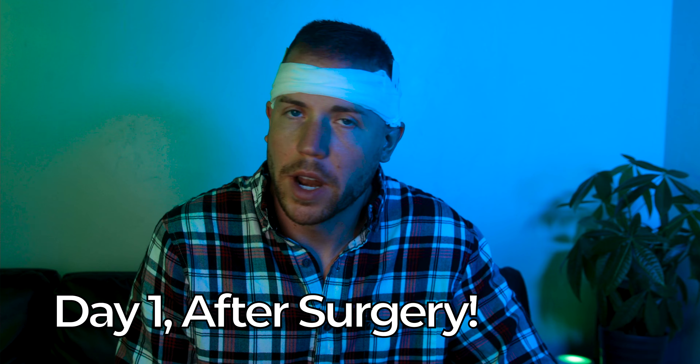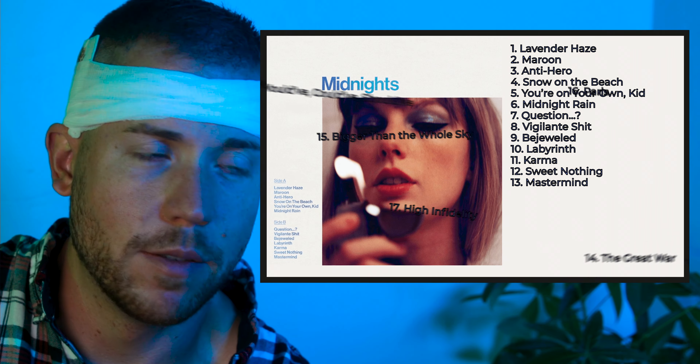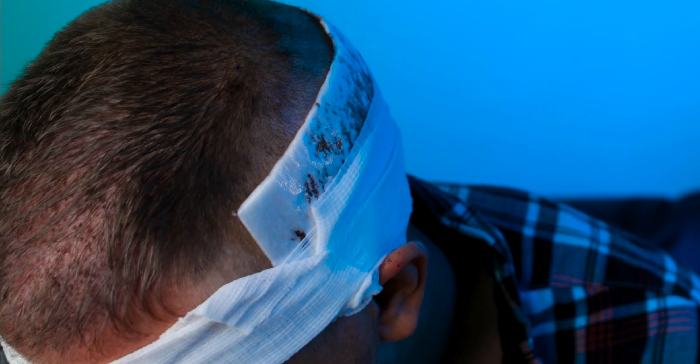It's 6:30 in the morning. I woke up and then I couldn't fall back asleep. I found out that Taylor Swift released like seven more songs on her new album last night, so of course I had to listen to all of those. I'm watching a music video. I haven't taken a hydrocodone or any pain meds since 4 p.m. yesterday and I have no pain. I've been avoiding looking in the mirror, but you can see what it looks like day after surgery.